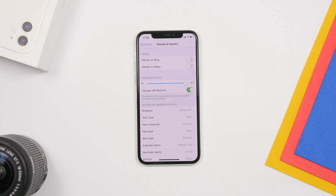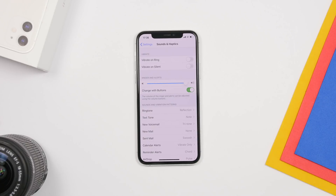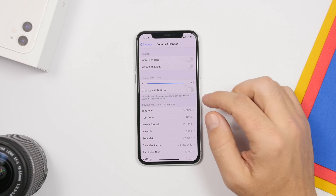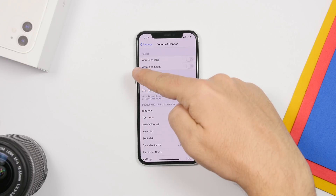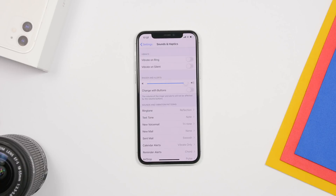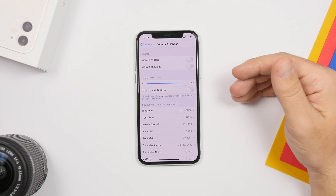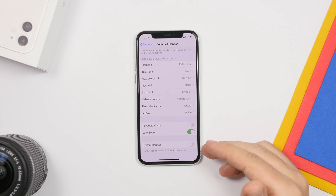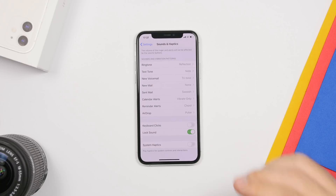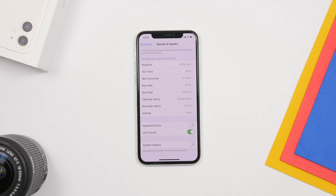Next, there are a couple of settings under Sounds and Haptics. The first is 'Change with Buttons.' This changes the ringer volume with the volume buttons when you're on the home screen, rather than media volume. If you want the buttons to always control media volume, turn off Change with Buttons. The second setting is System Haptics — this provides haptic feedback every time you interact with your device. Those tiny vibrations consume a ton of battery, so make sure System Haptics is turned off.